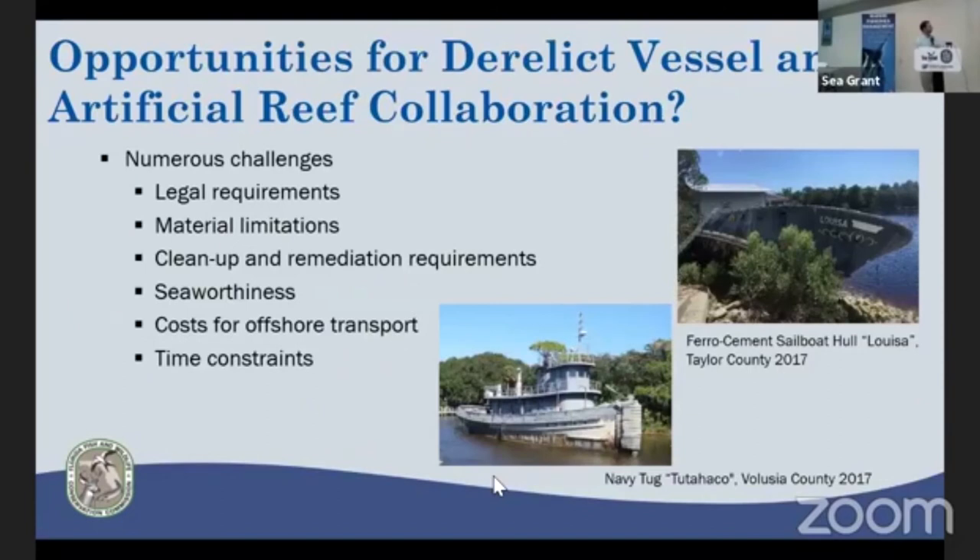During 2017, there were some derelict vessel questions. One local to this area was the ferro-cement sailboat Luis in the Steinhatchee area, which had landed onshore, suffered significant holes in the hull, and was not seaworthy enough to tow offshore at a reasonable cost. In Volusia County, Joe Nolan almost had the possibility to reef a Navy tug that had sunk in the Halifax River, but remediation requirements were too great due to PCBs and other contaminants, so it ended up being scrapped instead of reefed.